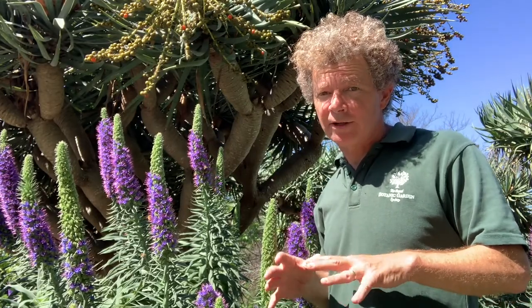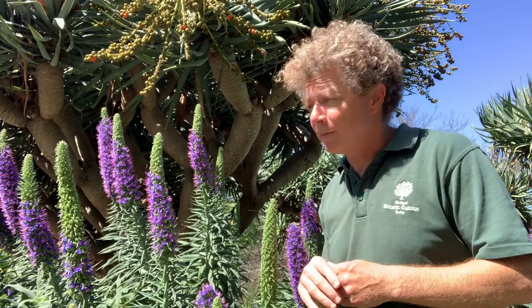They're generally known under the common name Pride of Madeira, and again that refers to their origins in the Canary Islands, where many of the species are now rare. But they've become very popular in cultivation, and it's not hard to see why at this time of spring.